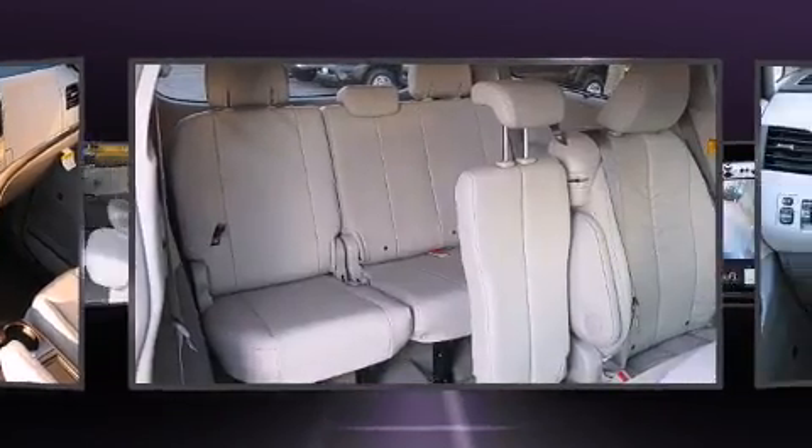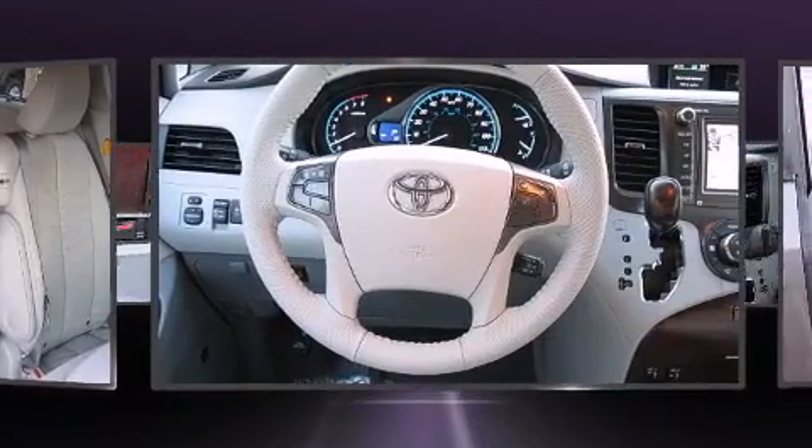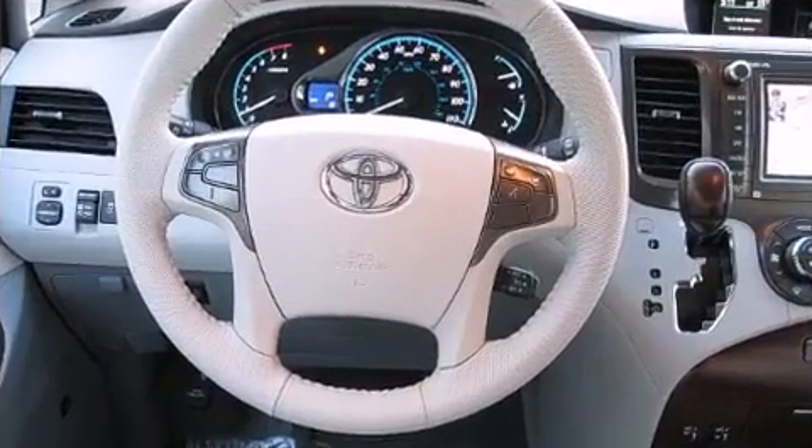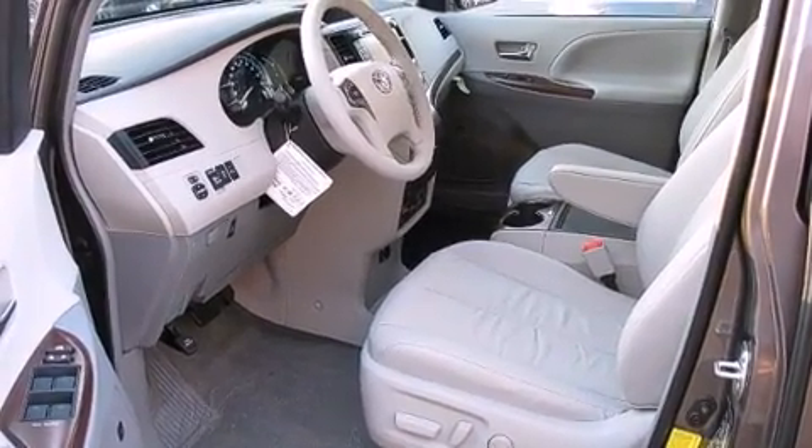All of the following features are included: power moonroof, power door mirrors and heated door mirrors, a power liftgate, reverse sensing system, rear wipers, and cruise control.